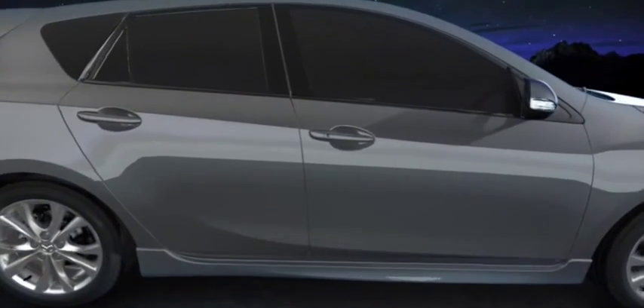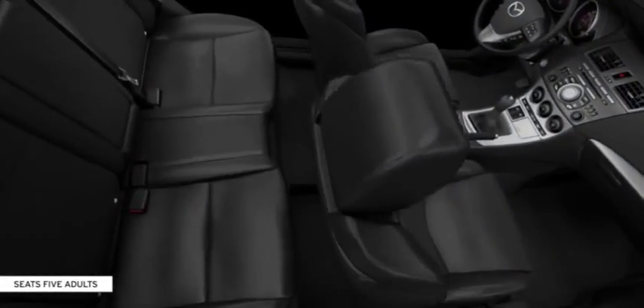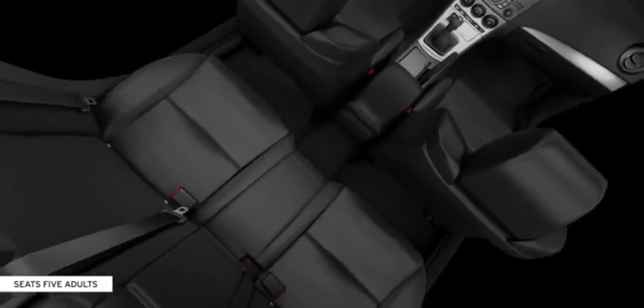The Mazda3 five-door's interior is big on comfort, easily accommodating five adults. There's also plenty of room for rear passengers with lots of room to stretch out.